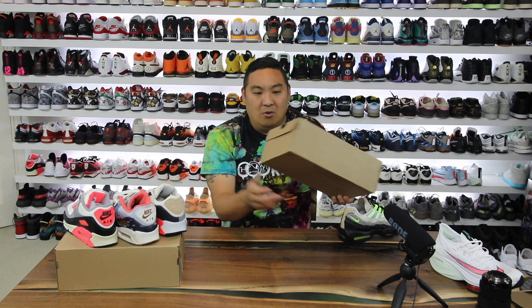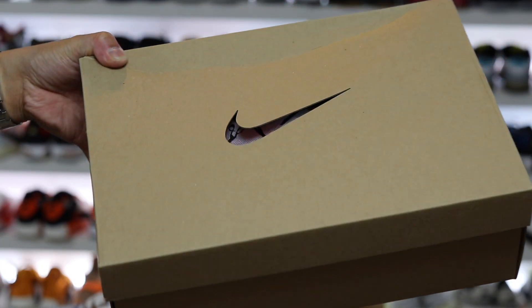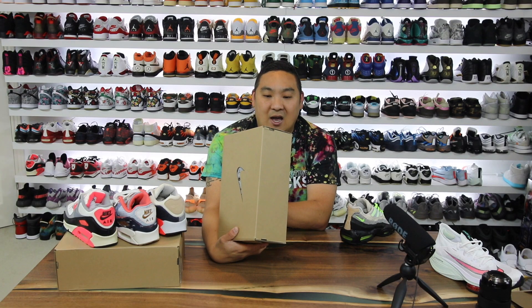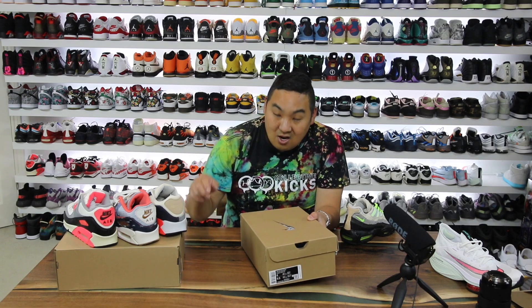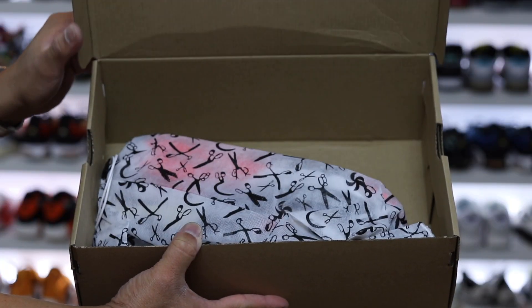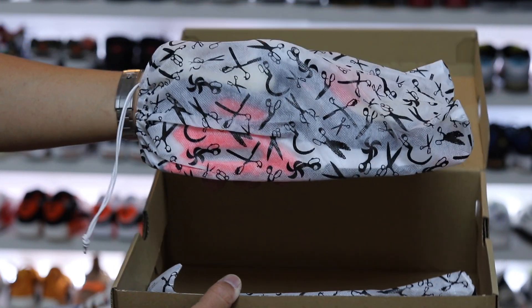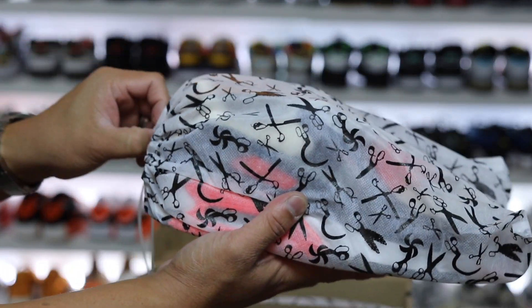Also noteworthy — the box is different. It has a cutout Nike swoosh at the top, which is a really cool little feature. It says Nike Air Max 95 DNHM — $180 on the box price for the 95s and $160 for the 90s. They also came with individual dust bags with a little pull string, which is pretty rad as well.